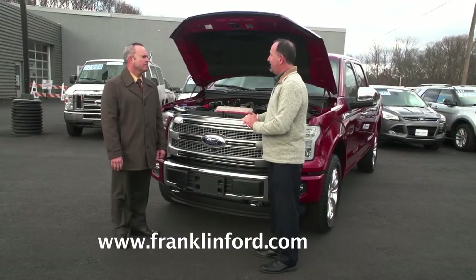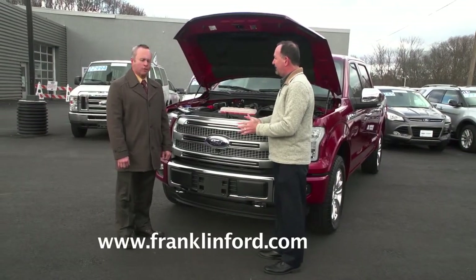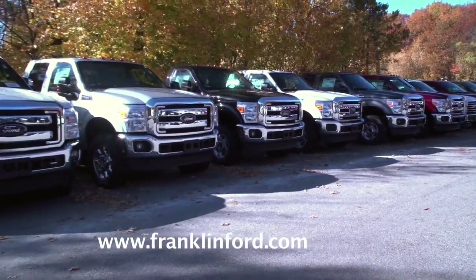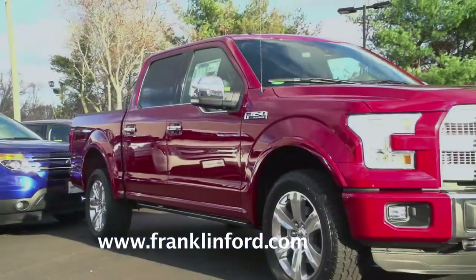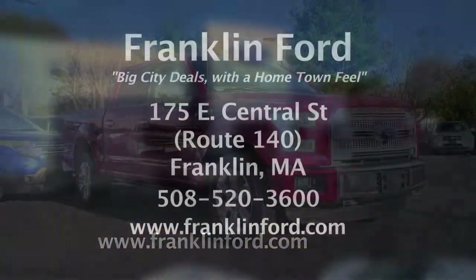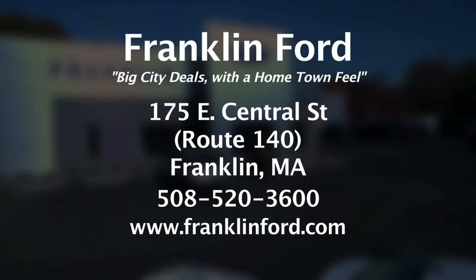Do you have a lot of 2016 F-150s in stock right now here at Franklin Ford? We have a lot — a lot of colors and a lot of trims from the XL all the way up to this Platinum. Now is a great time to test drive the remarkable 2016 Ford F-150. Pick out yours at Franklin Ford, just a short drive for Rhode Islanders on Route 140 in Franklin, Mass.